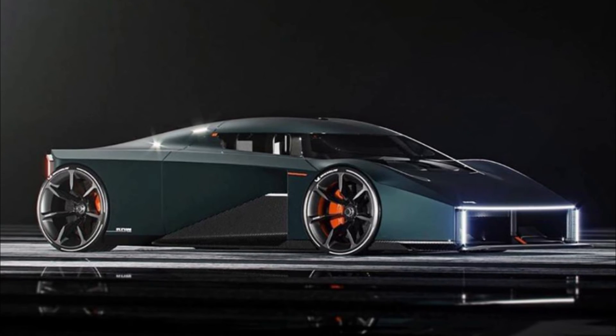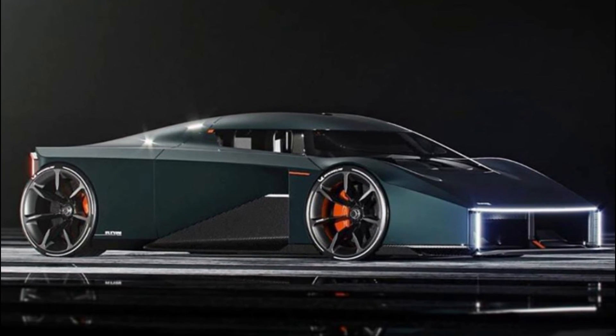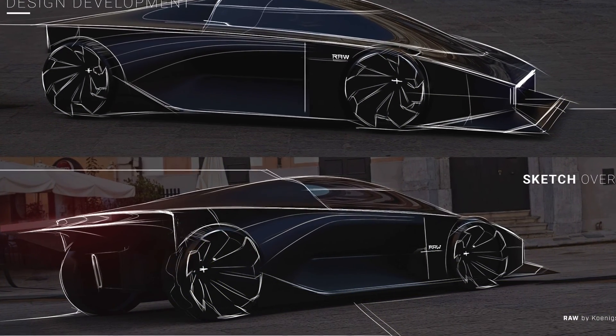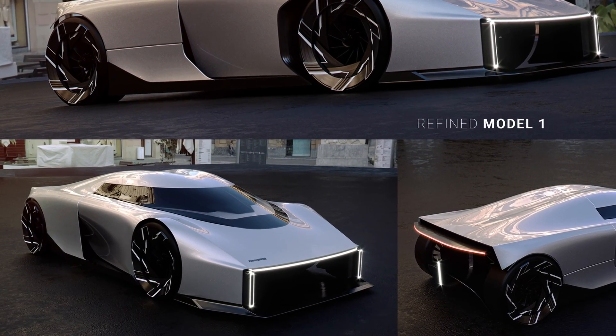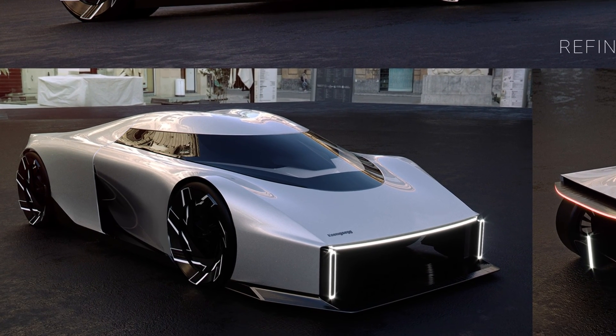Koenigsegg is receiving substantial investment presently, as Sino's Swedish electric vehicle company NEVS, which was formed from the ashes of Saab and owns its old Trollhättan factory. It's set to expand outside hypercar production through this partnership and expects to increase its annual production figures into the thousands for the first time.